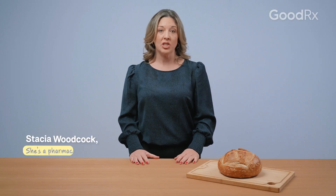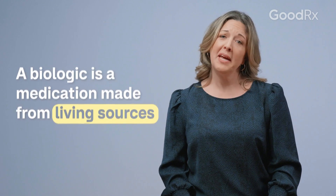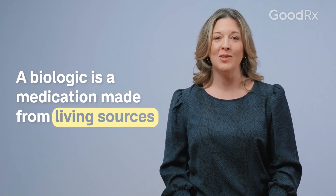A biologic medication is a medication that's made from living sources. That can include plants, viruses, bacteria, and even humans or animals.